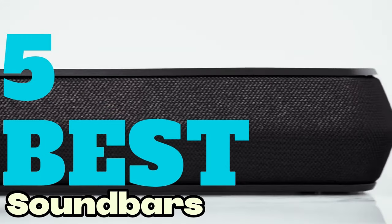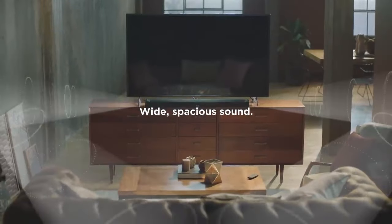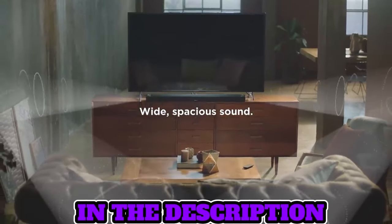Welcome fellow enthusiasts! If you're looking for the five best sound bars, you are in the right place. You can check pricing for any of these products in the description box down below.